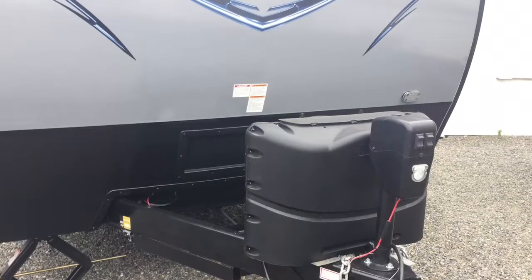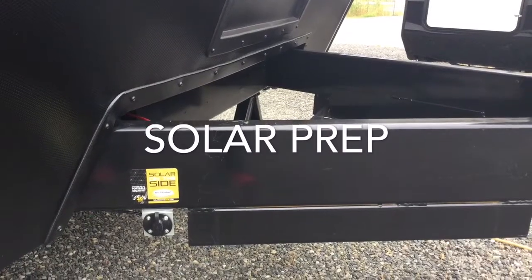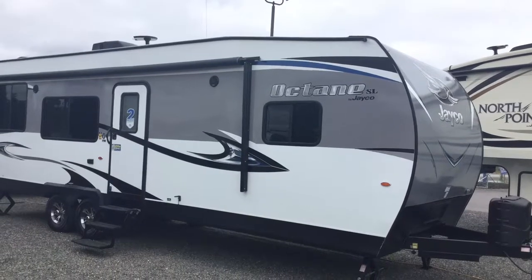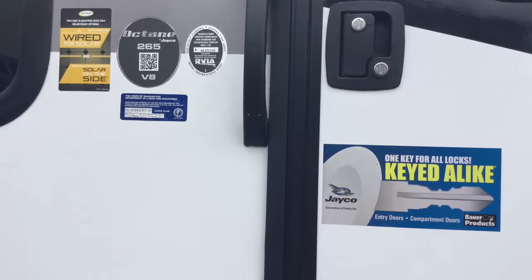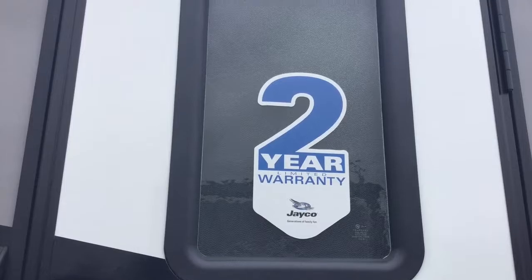It has a front electric jack with black shield rock guard for Octanes, solar prep for a portable solar panel sold separately. It has an LED light strip with an electric awning on this particular model. All your doors and cabinets are keyed alike. Two year limited manufacturer warranty on Jayco.